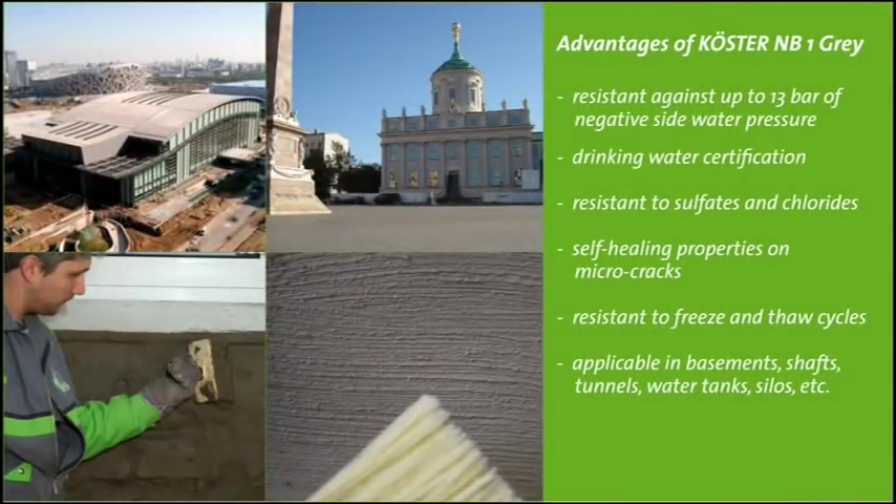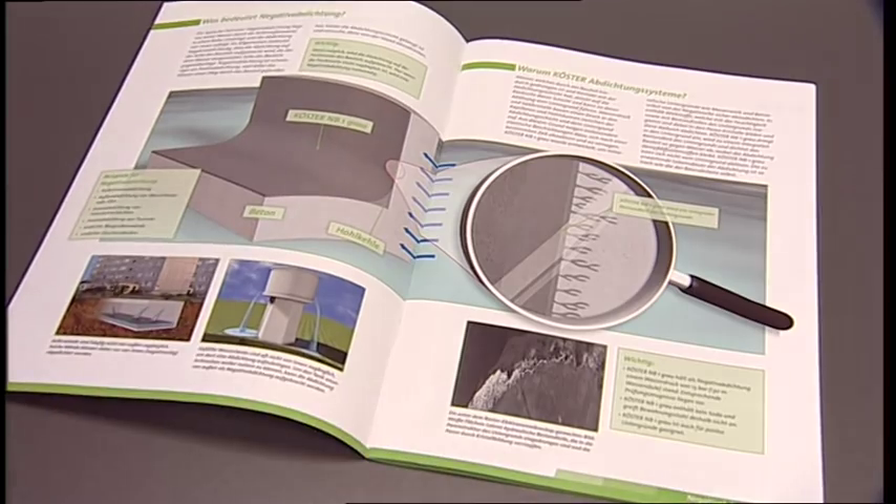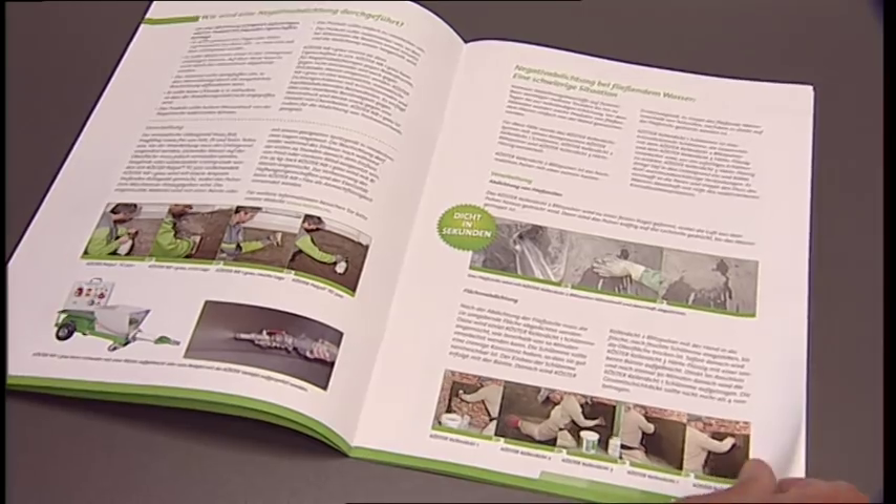Kerster NB1 Grey is tested to resist a water pressure of 13 bar, has drinking water certification, is resilient to chlorides and sulfides, and self-heals microcracks. Due to these characteristics, Kerster NB1 Grey is a very versatile material and can be used, for example, in basements, shafts, tunnels, drinking water tanks, and silos. You can find all the important information in the system brochure: negative side waterproofing systems for masonry and concrete.